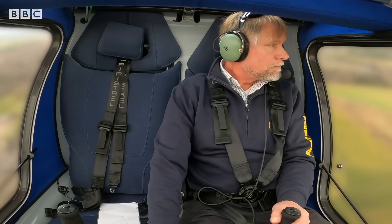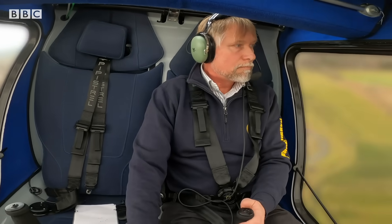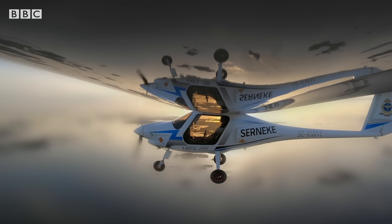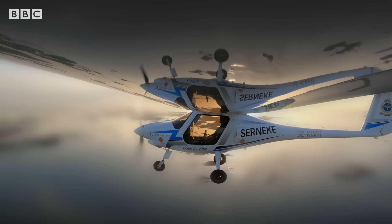Taking to the skies over Gothenburg, this is no ordinary plane. It's battery-powered. Right now, it's the only electric model certified to fly.